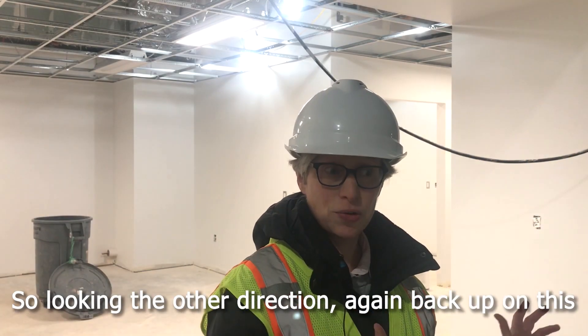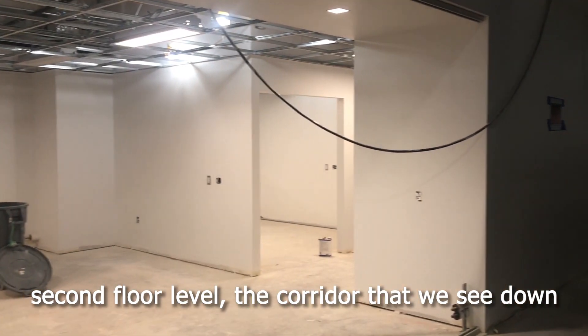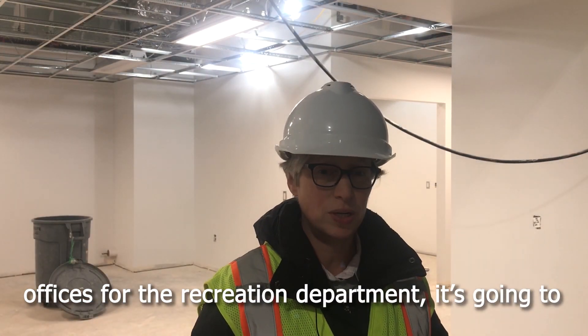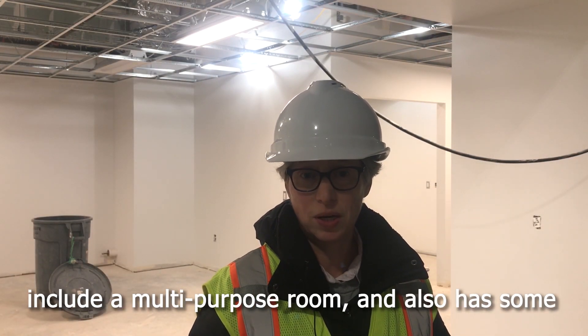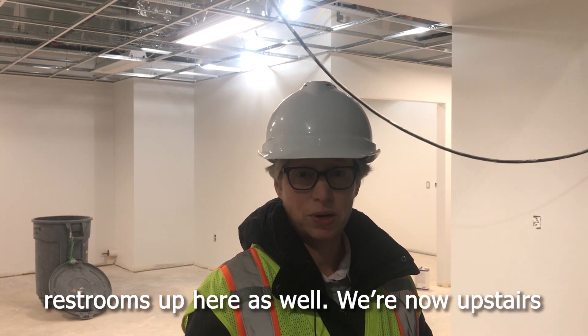Looking the other direction, again back up on this second floor level, the corridor that we see down the hall is going to include the administrative offices for the recreation department. It's going to include a multi-purpose room and also has some restrooms up here as well.